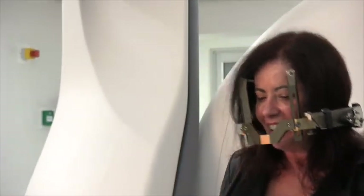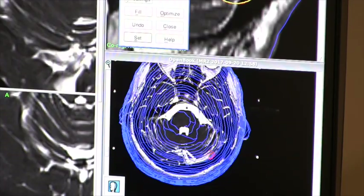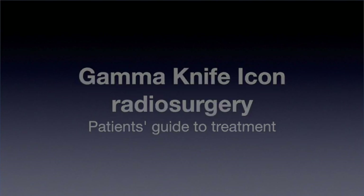For many patients with a serious medical condition, not being familiar with the course of treatment they need to undergo can be a frightening prospect. This video will guide you on what you, as a patient, can expect during the Gamma Knife treatment process.